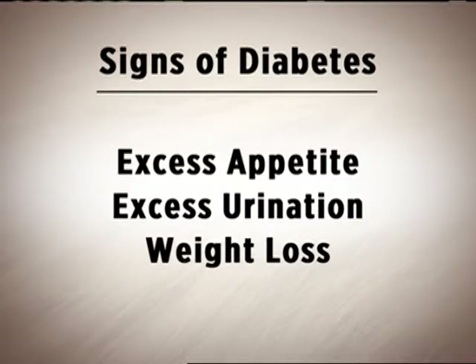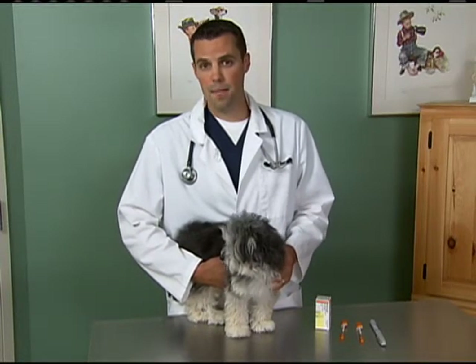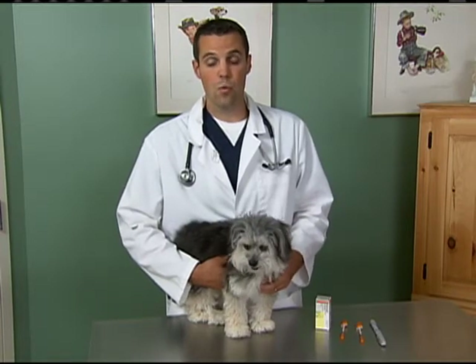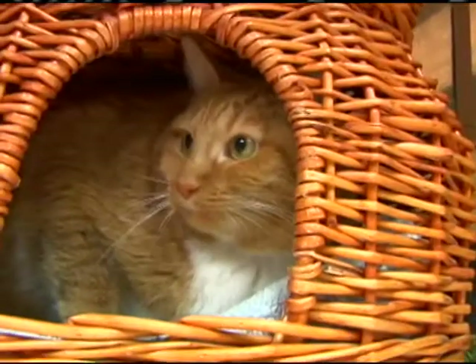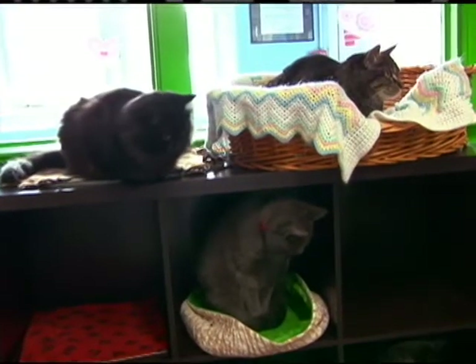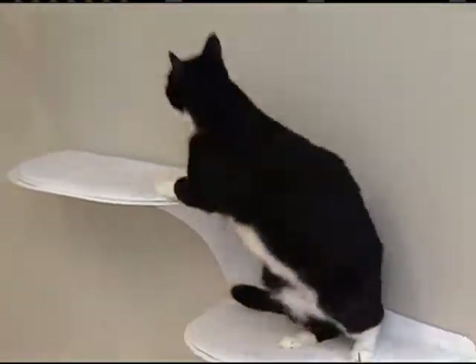Some signs of diabetes are excess appetite, excess urination, and weight loss. Dogs can get type 2 diabetes, meaning that their pancreas is not making enough insulin, so we need to supplement that. Cats also get diabetes a little bit differently — some of them are not dependent on insulin for the rest of their life and can actually resolve.